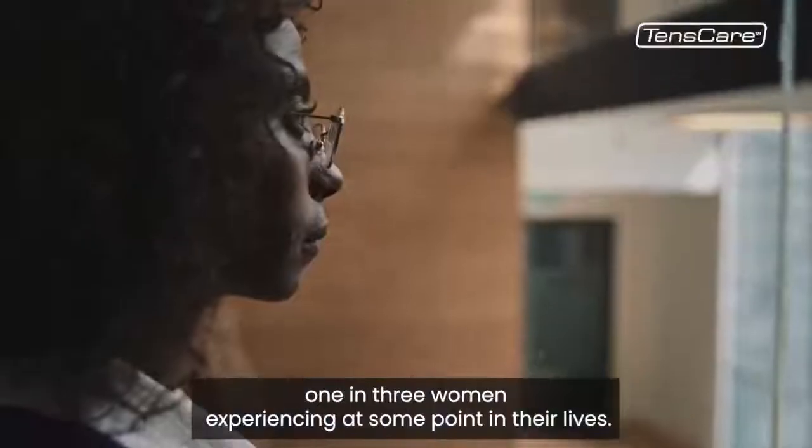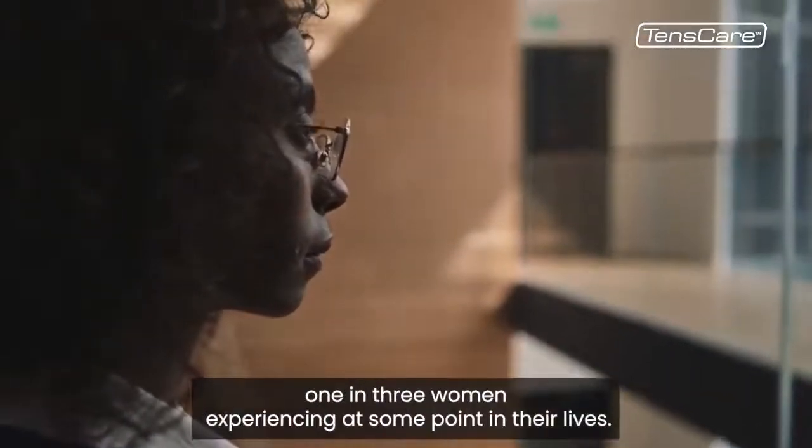Incontinence is in fact more common than many realise, with one in three women experiencing it at some point in their lives.